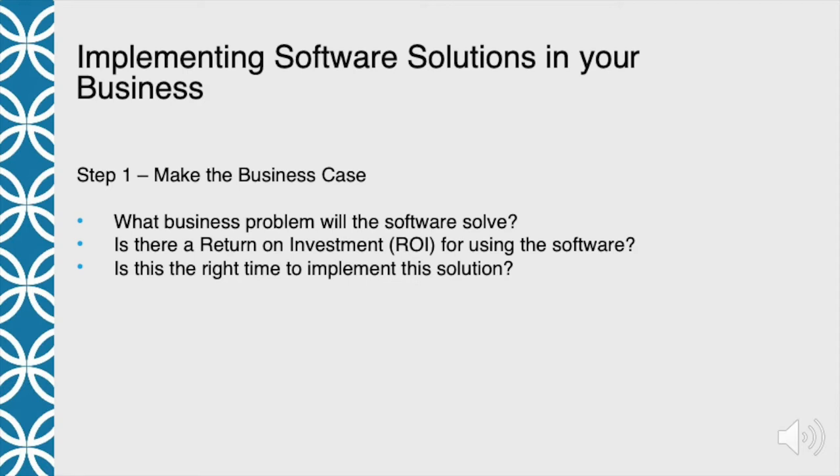The next question is: is it the right time to implement this solution? It can be the coolest thing out there and could save you a lot of money, but if it's going to take your business down because you're in the busiest time of year, you're understaffed, and you don't really have the people on hand to help run the business — is that really the right time? Make your business case, figure out what problem you're going to solve, make sure you'll get a return on your investment, and then make sure it's the right time before you launch.